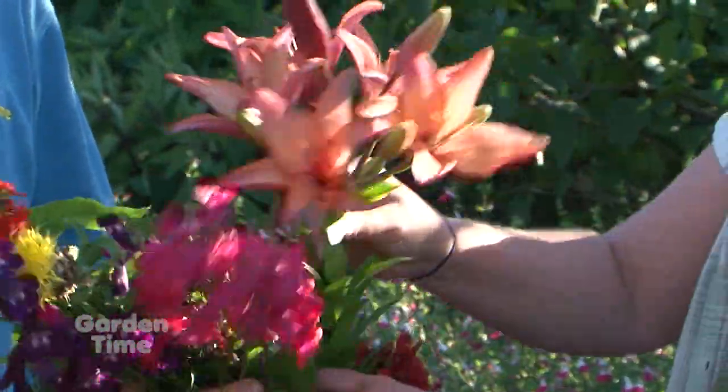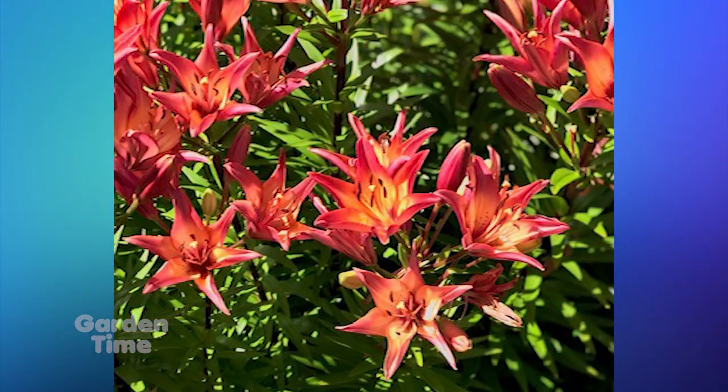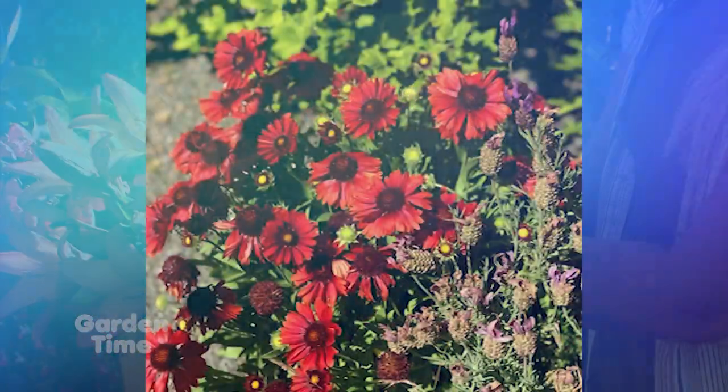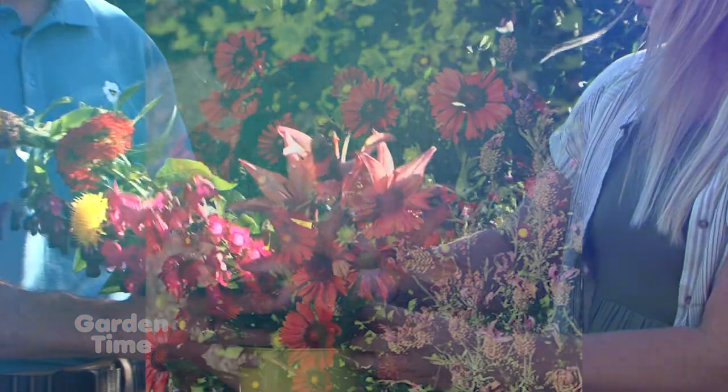And this last one is these beautiful lilies, these Asiatic lilies. The colors are great on those — we have these in all different colors. And then this last one is Gaillardia, which is known as blanket flower. This is a great drought-tolerant perennial, and we've got that blooming all over here, too. So there's lots of things going on in the gardens right now.